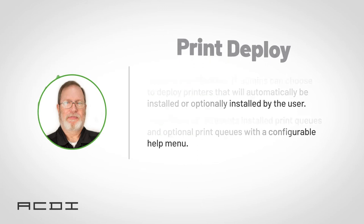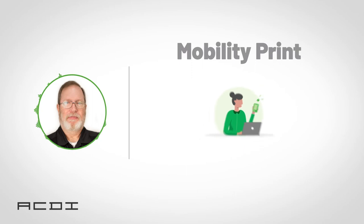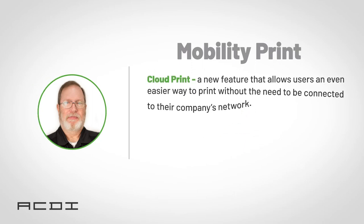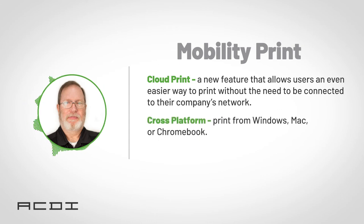Version 20 is further enhanced with new additions to Mobility Print. With Google Cloud Print going away, Mobility Print is already a great replacement. And now PaperCut is making it even better with Cloud Print — a new feature that allows users an even easier way to print without the need to be connected to their company's network, enabling off-network printing. Users will be able to print over the internet from Windows, Mac, or Chromebook with one simple and secure solution. It comes packaged with PaperCut MF and the standalone Mobility Print app, available at no extra cost. With Cloud Print, printing is fast, secure, easy to set up, and you can print from anywhere.